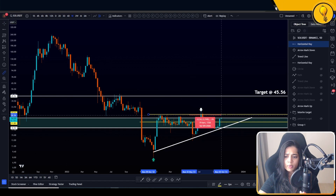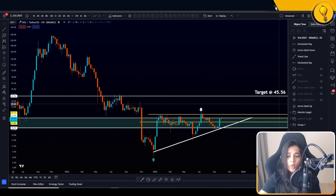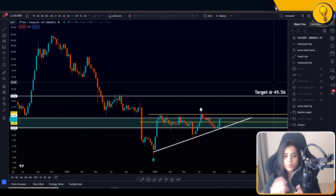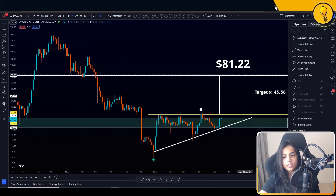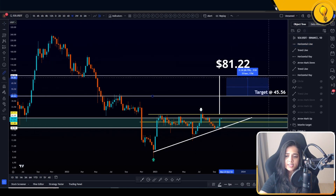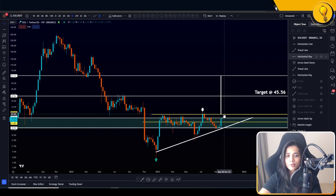Once price takes out $45.56 with confirmed candle closes, I start looking at the measured move of that ascending triangle, which comes in at around $81.22. From $45.56 to $81 is another 77% to the upside. Those are the two targets I'm gunning for if this pattern triggers. Remember: the break of $27 is what triggers the next big move to the upside.